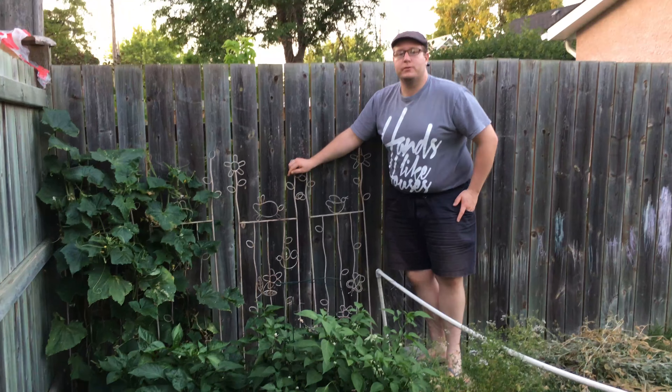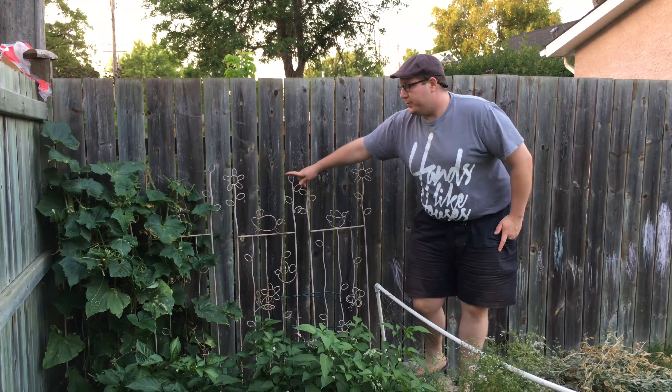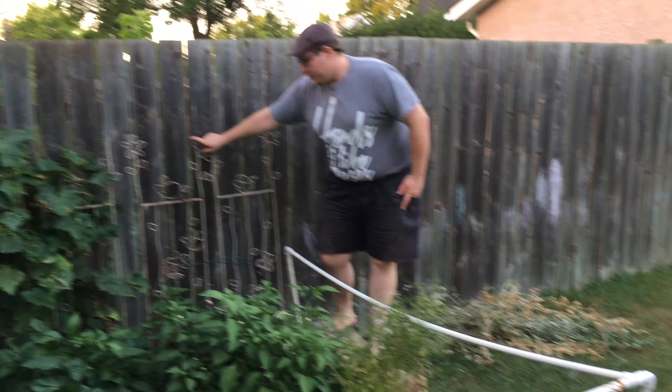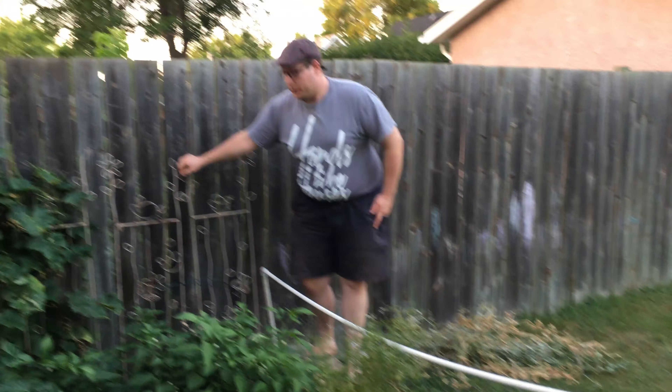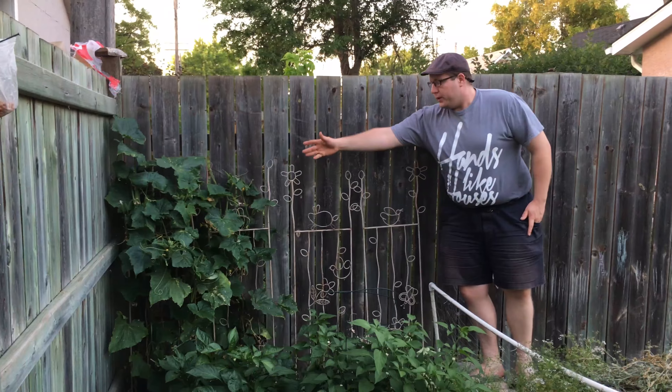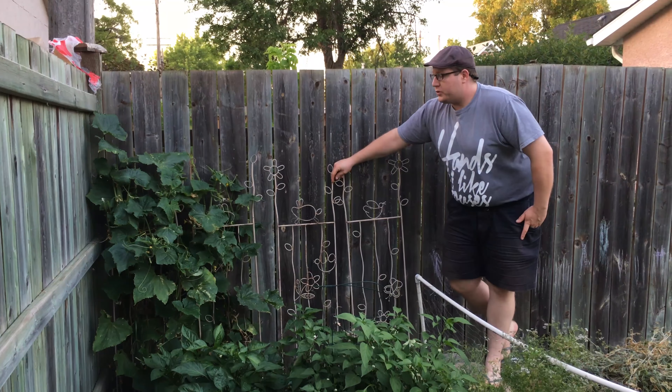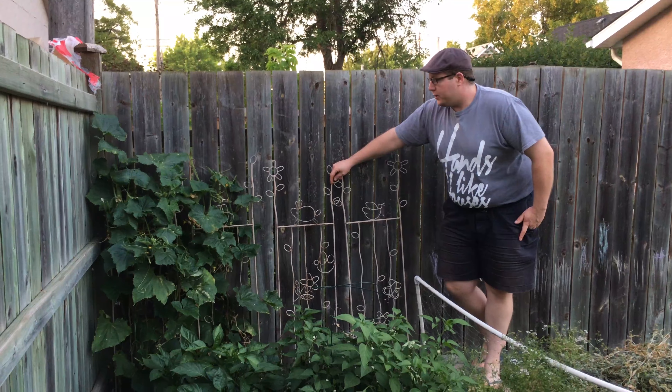We have some wonderful vine plants over here. We had some snow peas, but they already did their thing — they were harvested and then used to nourish our soil once again. And we have some other things over here; I believe these are cucumbers, just growing up the side of our wall here.